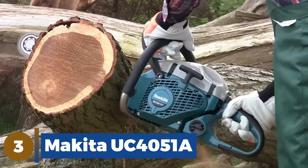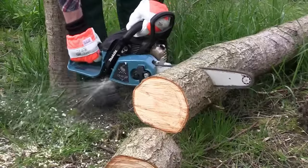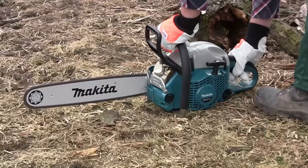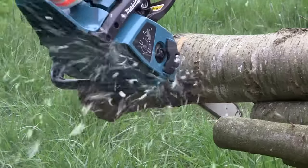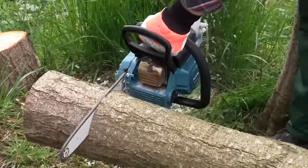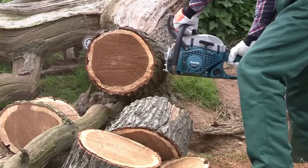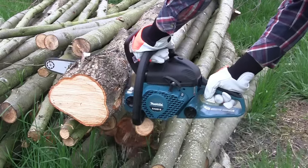Number 3: Makita UC4051A. The Makita UC4051A is our top model for people who don't mind using an extension cord. This model did a better job cutting than any other corded version in our review, and it also tied the top battery-powered model and some of the best gas-powered models during our lumber cutting evaluation. Our team loved the clever system for helping to prevent the power cord from being disconnected while in use. Regarding tool-free chain tensioning systems, the Makita is our favourite.